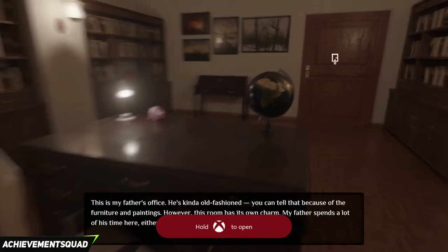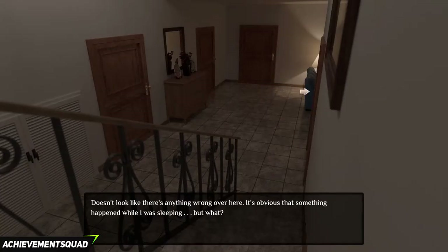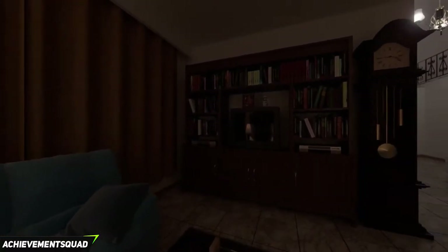We got that code from the note to the left of the TV at the start of our walkthrough. Go back downstairs and go into the living room. Click on the table and put the second battery into the remote. This will give you a cutscene.